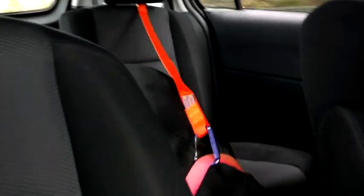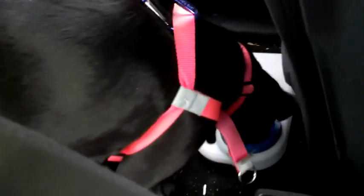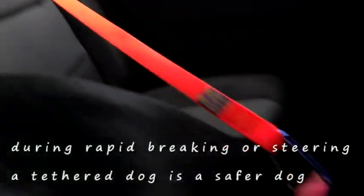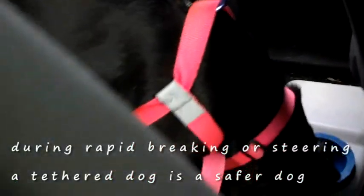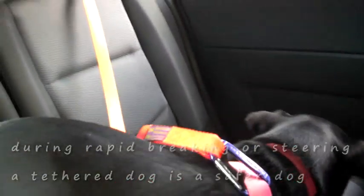I have a friend who used to say, 'But my dog is mellow in the car.' Now she uses the safety belt. She realized that her mellow dog won't be so mellow if she has to slam on her brakes or has to do some fancy emergency steering. And if I have to slam on my brakes, I really want you tethered. It just makes sense.